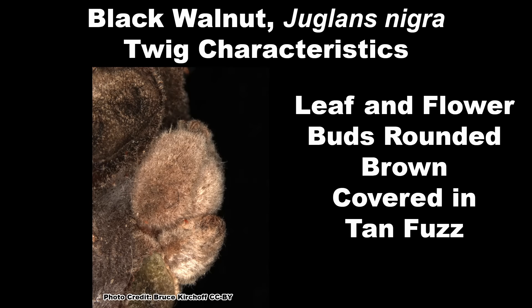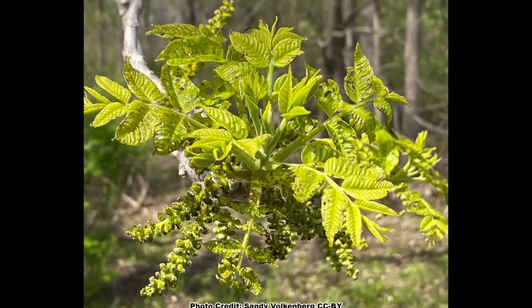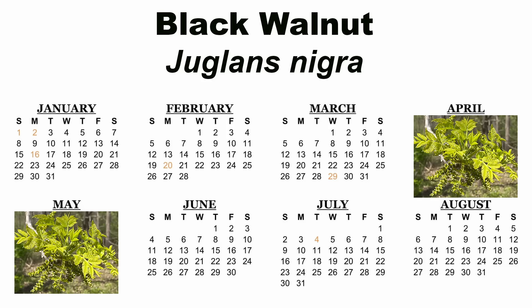Leaf and flower buds are rounded, brown, and covered with short tan fuzz. The terminal bud at the tip of the twig is large, cone-shaped, has a blunt tip, is brown, and covered with short tan fuzz. Black Walnut blooms about the time its leaves are emerging, around April or May, with some slight variation depending on location.